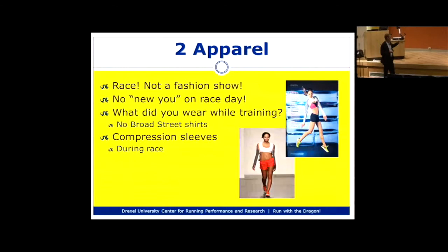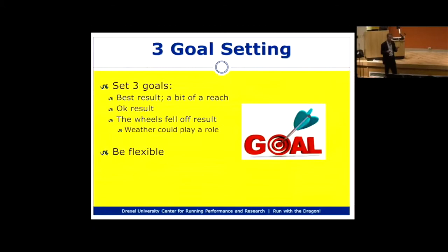We get questions about compression calf sleeves — do they really help performance? There are some studies showing they do help, but the full picture isn't clear yet. We don't know how much they improve performance or at what distances. If you haven't trained with them, don't go buy them the day or week before the race and try them. Don't even try them during your taper. If you haven't trained with them, purchase them and use them for your next race.